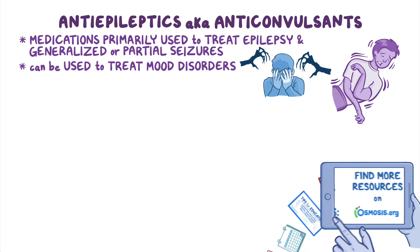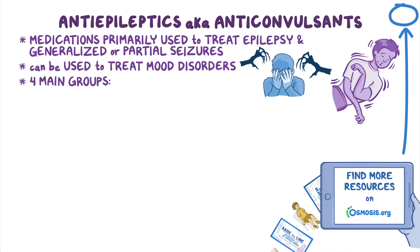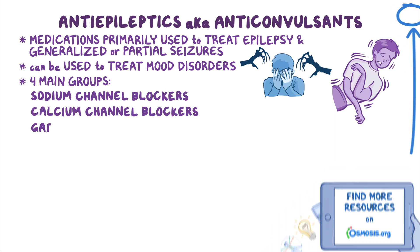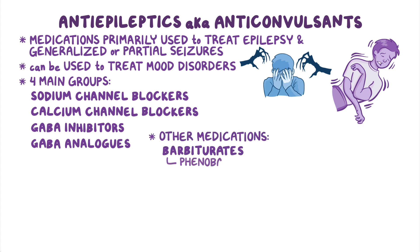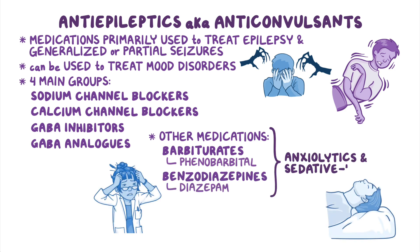The most commonly used anti-epileptics can be subdivided based on their mechanism of action into four main groups: sodium channel blockers, calcium channel blockers, GABA inhibitors, and GABA analogs. In addition, other medications can be used as anti-epileptics, including barbiturates like phenobarbital and benzodiazepines like diazepam, which are primarily used as anxiolytics and sedative hypnotics.